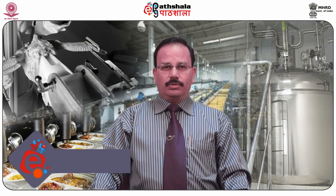Hello dear students, welcome to EPG Partiala. I am Dr. DC Saxena, professor and head of the Department of Food Engineering and Technology at Sant Longoval Institute of Engineering and Technology, Longoval. I am here to present the paper, Technology of Spices and Condiments.